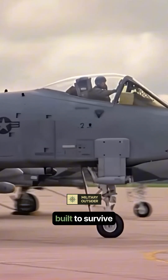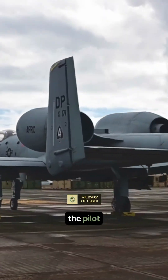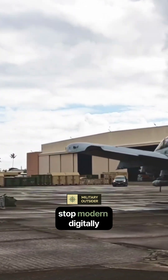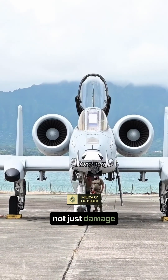The A-10 was built to survive Cold War-era threats, with its titanium bathtub armor protecting the pilot. But armor can't stop modern, digitally-guided missiles like the Russian S-400 or advanced MANPADs. Modern missiles are designed to destroy, not just damage.